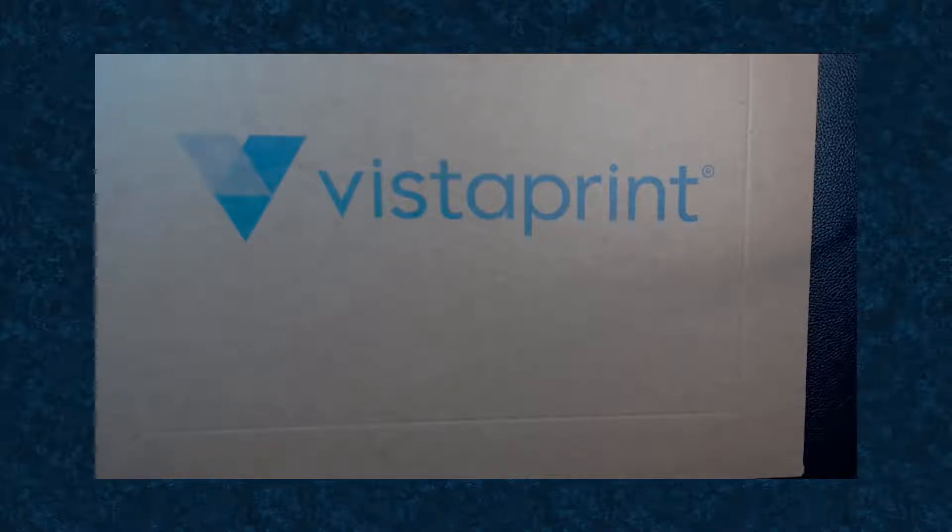Hey YouTube! Is Vistaprint really worth it? Let's find out!